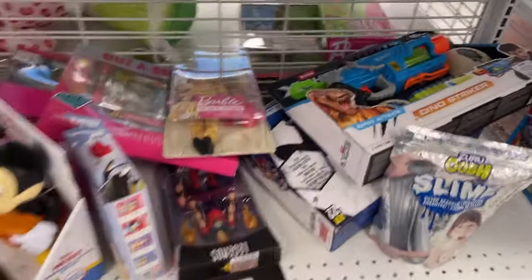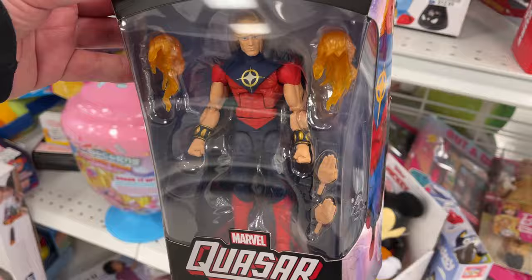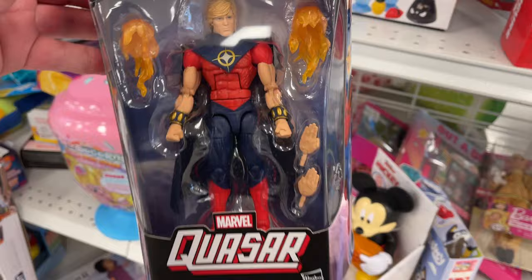YouTube, what is going on — it's your guy Kenpool Collects! We are starting off at Ross for Less in Mooresville, North Carolina, doing a little discount hunt. Check that out — $5.99 Quasar, that's pretty cool!